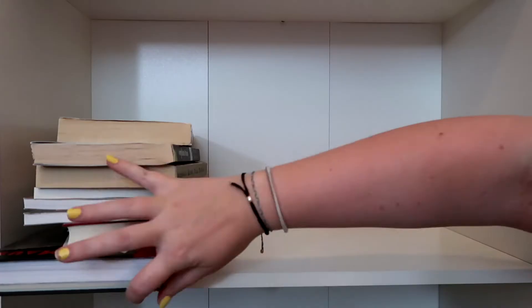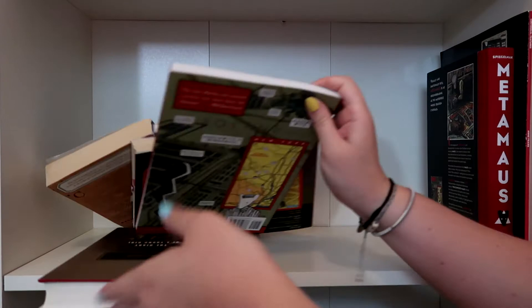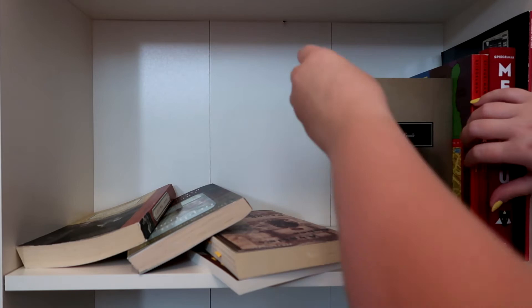Okay, this is a weird shelf. This is my nonfiction slash holocaust slash historical fiction shelf — memoirs? There's a lot going on on this shelf. I'm not a big nonfiction reader, but I do have some books that are nonfiction. And the Holocaust and World War era has really interested me for a long time.